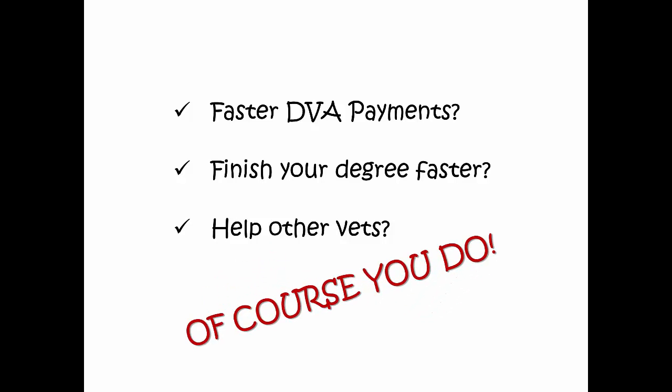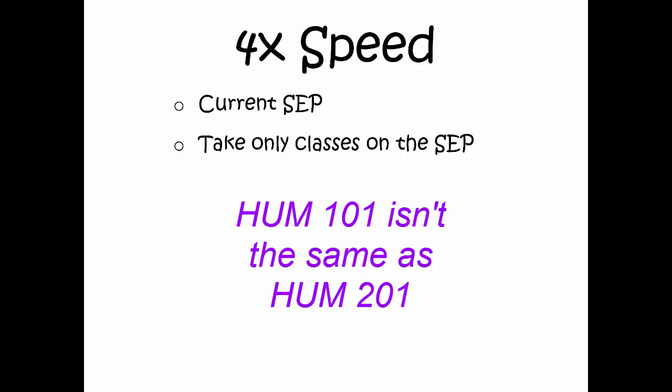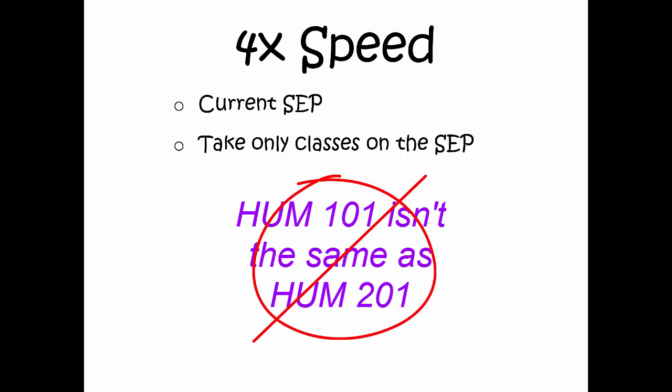Of course you do. The answer is in three little letters: S.E.P. — the Student Education Plan at Southwestern College. Your benefits request can be processed up to four times faster if you do just a few simple things. First, make sure you've given Veterans Services a copy of your most recent SEP that reflects your declared major. Take only those classes listed on your SEP. Humanities courses aren't interchangeable — just because you got into a history class doesn't mean that particular course will count towards your degree. And if it doesn't, then you won't be approved to take it, meaning no benefits.